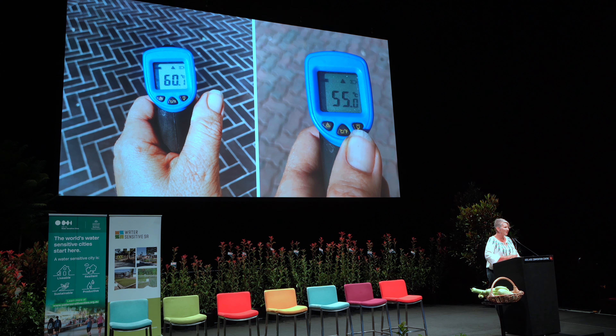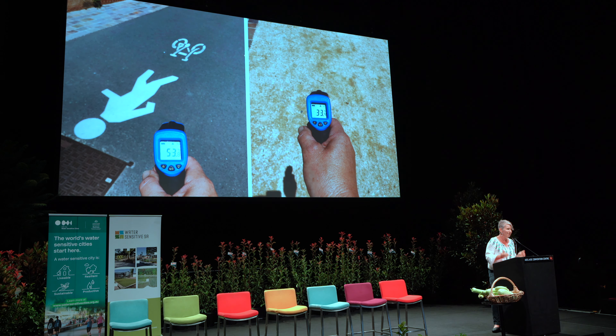We also need to think not only about walls but about the ground surface. We need to consider how much paving we actually need, and if we need it at all, let's make it pale in colour. These temperatures were in Kentown on a 42 degree day. We need to make sure that paving is pervious to let the water go back into the ground.